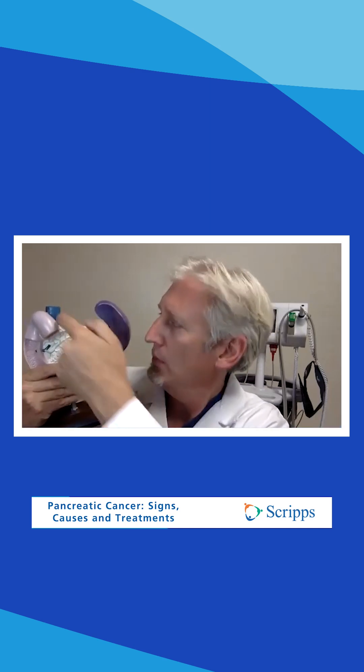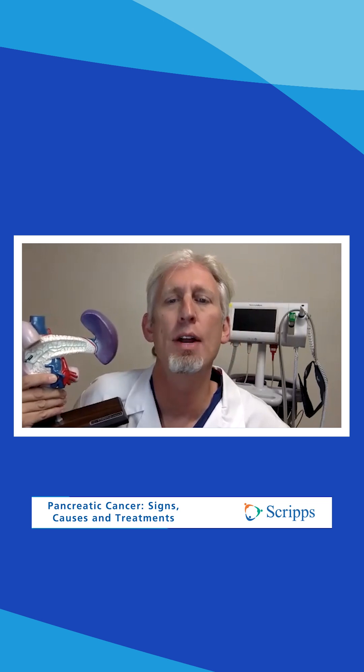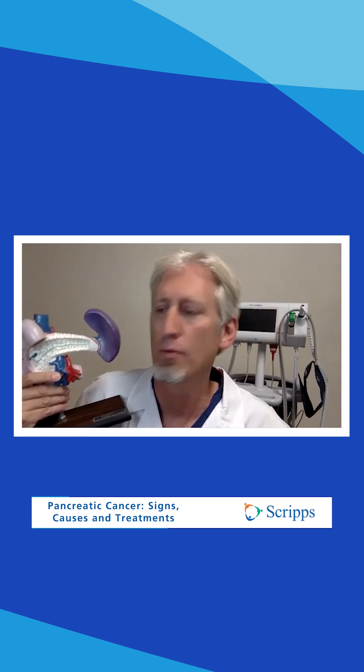Here is the pancreas. It's surrounded by several organs — the stomach, which has sort of been removed here, the liver, the gallbladder, and the spleen. It makes enzymes that help you break down the food in your small intestine, releasing them through the duct here into the small intestine.